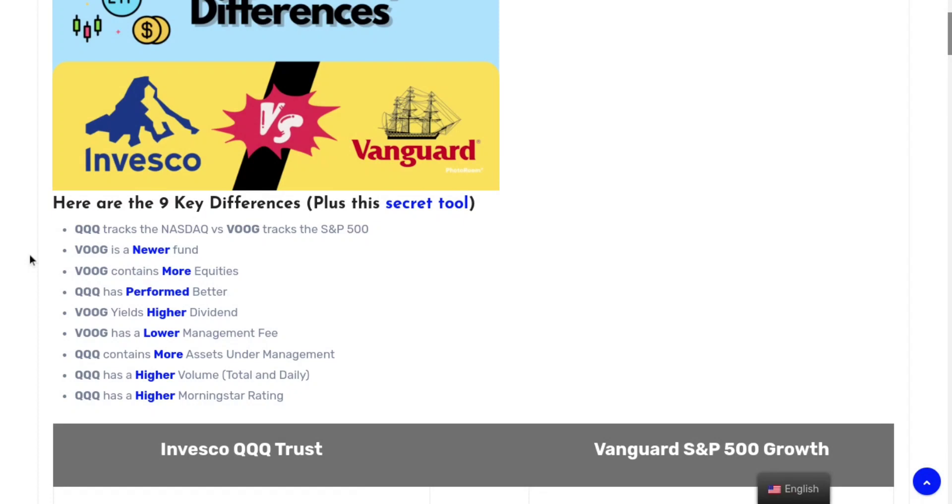VOOG yields a higher dividend and also has a lower management fee. QQQ contains more assets under management in terms of dollar value, and QQQ has a higher volume in terms of total and daily average volume — you'll see a big significant difference between these two when it comes to volume — as well as a higher Morningstar rating. Morningstar is one of the most well-known investment newsletters out there, and their ratings are considered pretty valuable to investors.